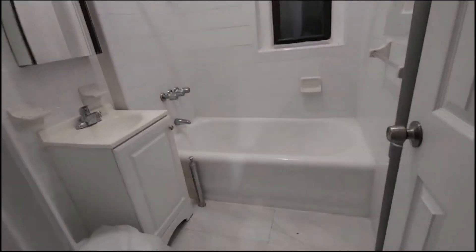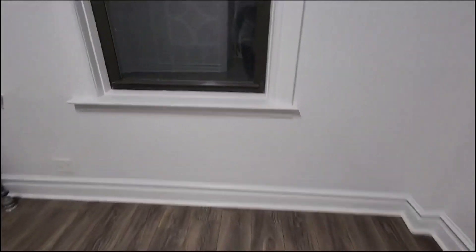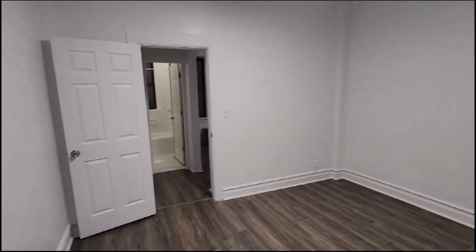The closet, the bathroom, and the bedroom — this is a king-size bedroom. Thanks for watching.